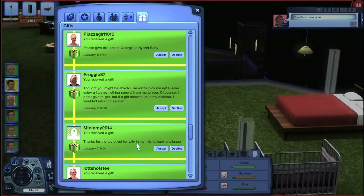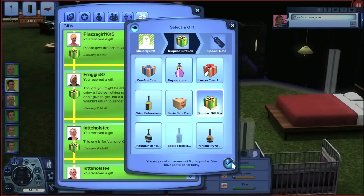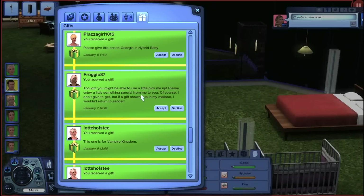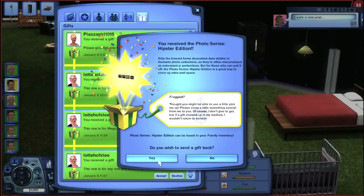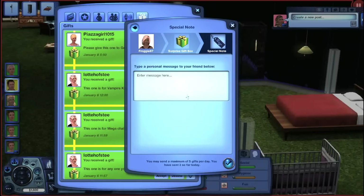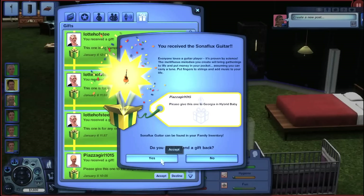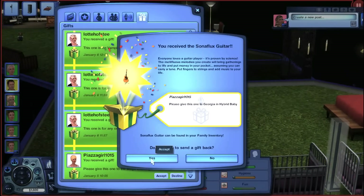This is from mini_amy2014 — thanks for the toy chest for Lilly in my Hybrid Baby Challenge, you are so very welcome! Thank you for the diva doll poster — we can absolutely use that in someone's room when they actually get a room, because we don't have rooms yet. From froggy87 we just got a photo series hipster edition — thank you so much. From pizzazzagirl1015 — please give this to Georgia in Hybrid Baby — we just got a guitar! We actually need another guitar because a lot of people want to use it, so thank you so much.